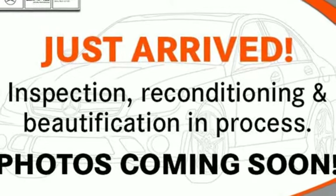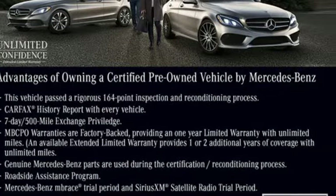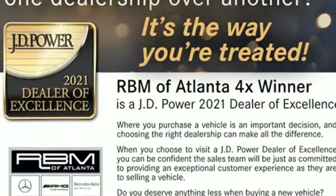Wi-Fi hotspot, external memory control, hands-free lift gate, sport suspension, and integrated navigation system with voice activation.